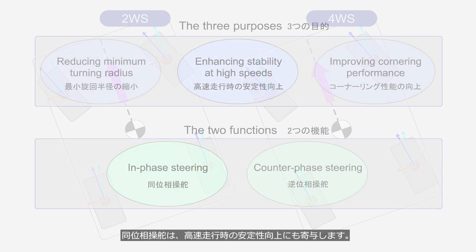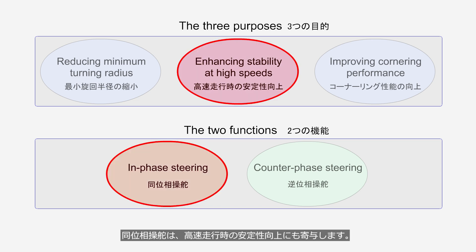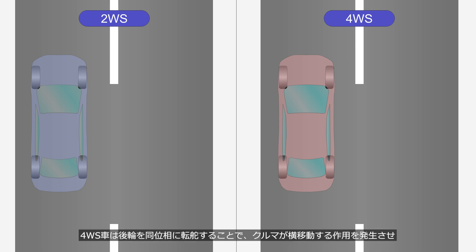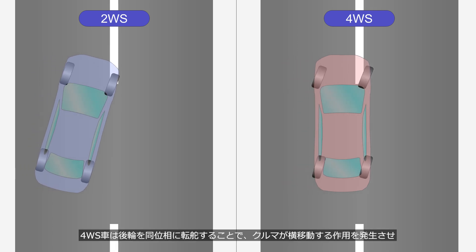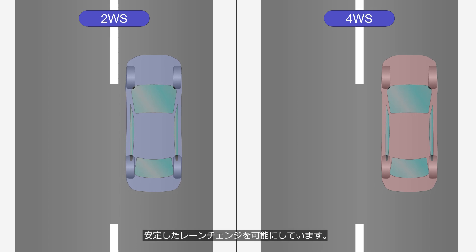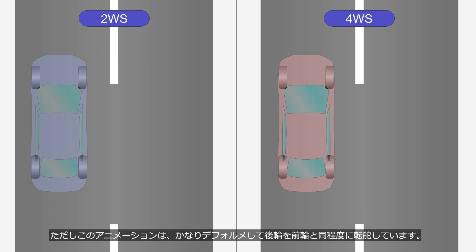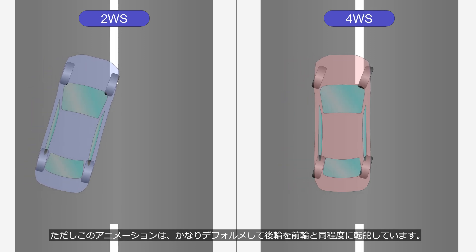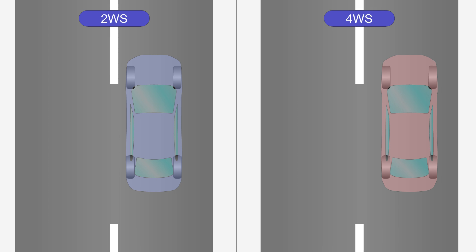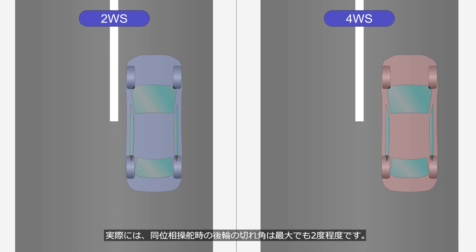In-phase steering also contributes to improved stability at high speeds. When changing lanes on the highway, the 4WS vehicle steers the rear wheels in phase, causing the vehicle to move laterally, which enables a stable lane change. Please note this animation is highly exaggerated, showing the rear wheels steering to the same degree as the front wheels. In reality, the rear wheel's steering angle in in-phase steering is only about 2 degrees at most.